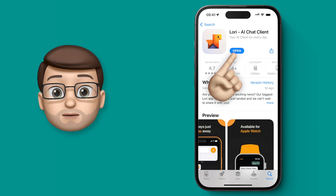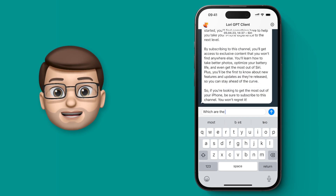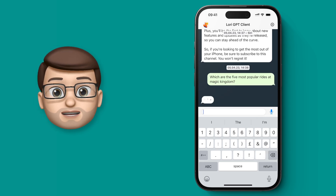When you open up the LORI app, which is free on the App Store, you get immediately thrown into a chat-like interface where you can simply write a message or ask a question or give it an instruction and you'll get a text response almost immediately.